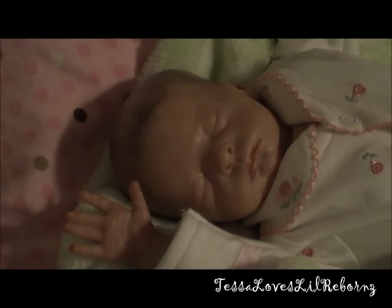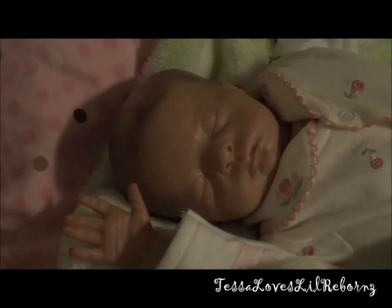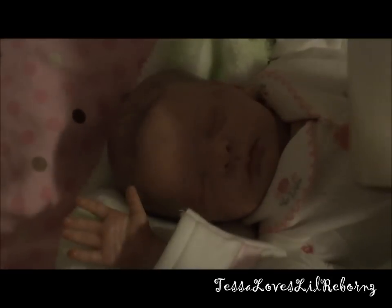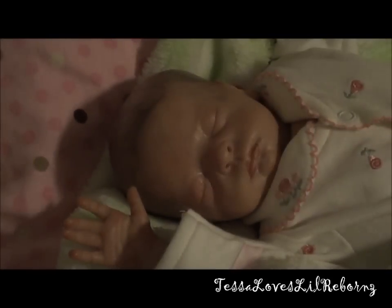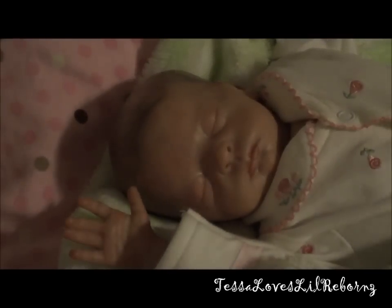Hey everybody, it's Tessa and this video is going to be of me feeding little Mia. She is here snuggled up in her little blanket and I'm going to be feeding her with this Evenflow glass bottle. It has formula in it — a little over two ounces.